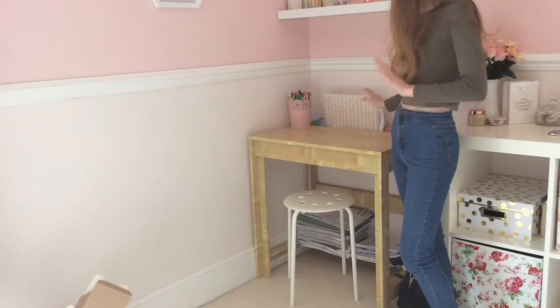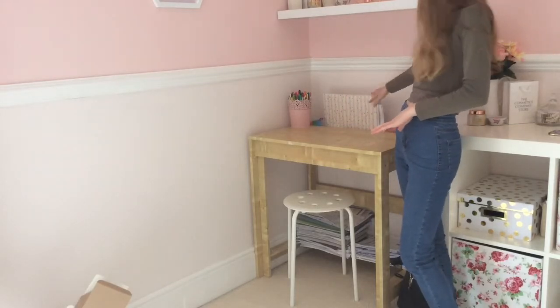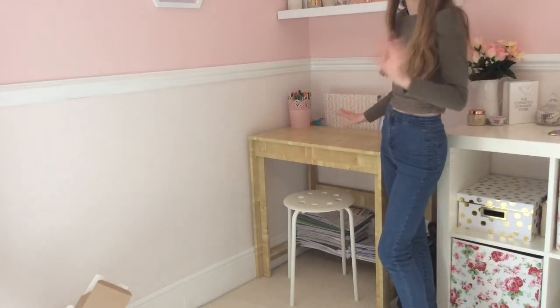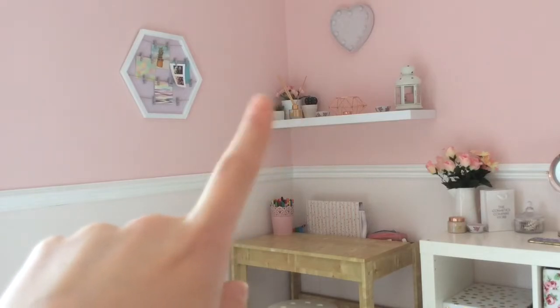Moving over here I have my desk which has all my pens and pencils on it. I've got revision in this little note holder, my pencil case and my desk chair — this is where I do all my homework and revision after school. Moving up, I've just got my shelf from Ikea with some fake plants from Primark.